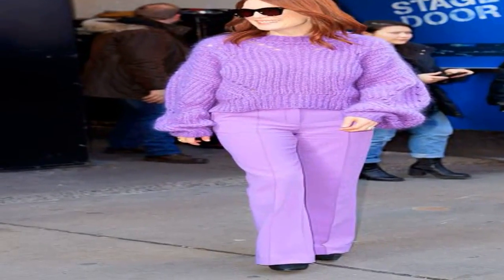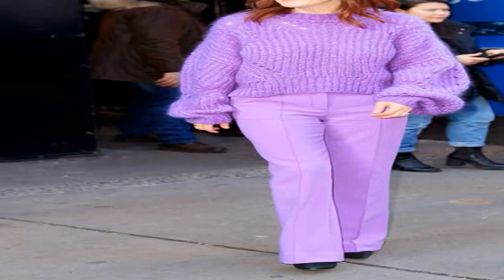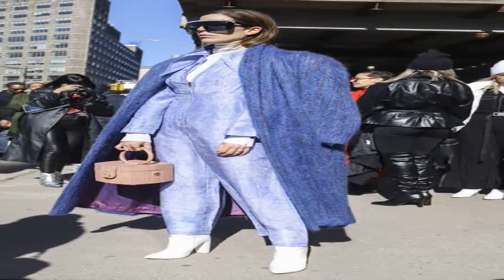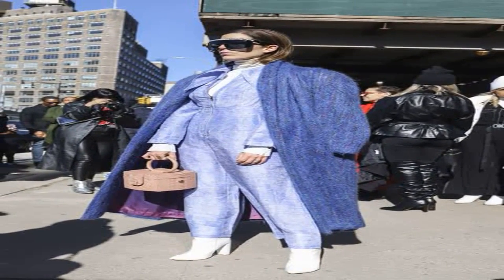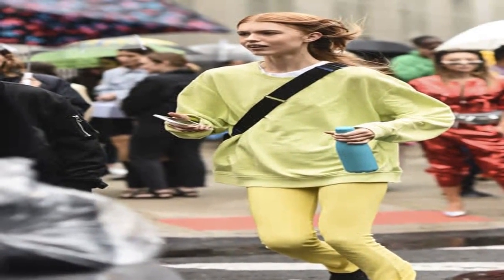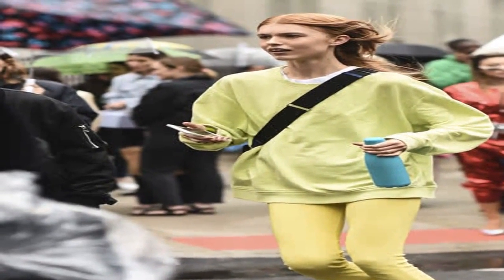Fall's biggest fashion trend costs $0 to follow. We love a shopping spree as much as the next person, but not every trend requires you to break out your credit card. One-color ensembles were all over the fall 2019 runways and frequently seen on Instagram.